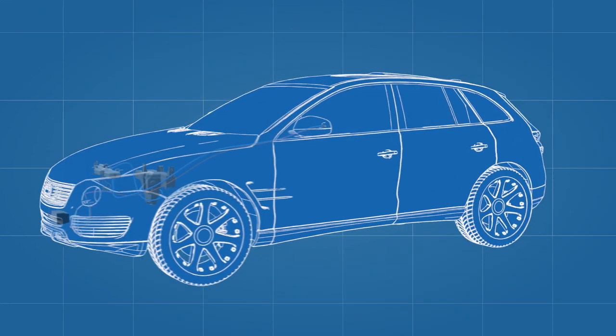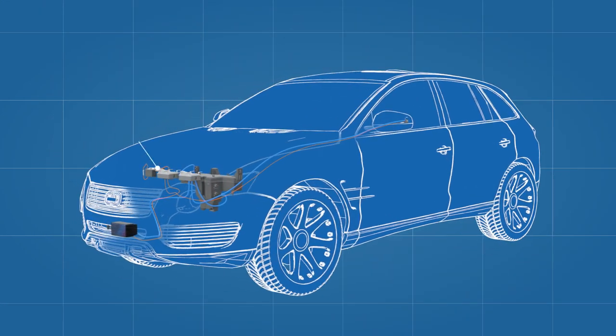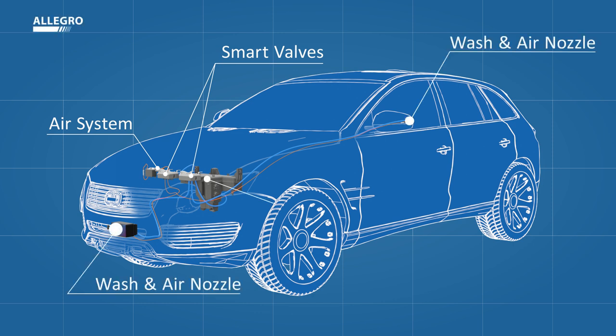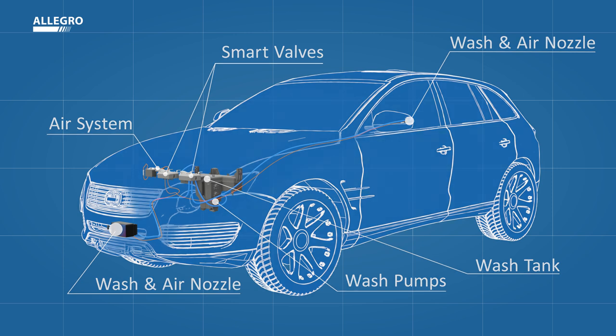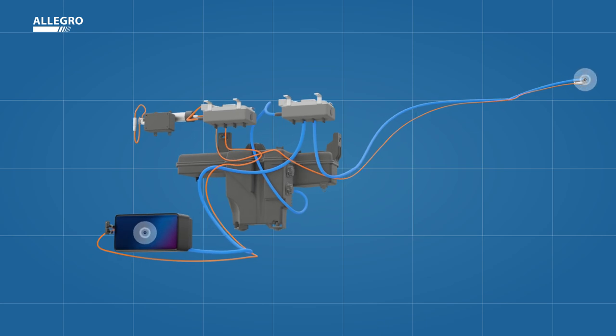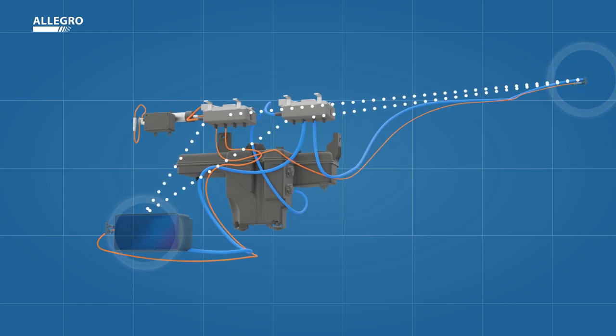To help ensure the functionality and enhance the safety of sensors, Kautek's Clear Vision Systems has developed the Allegro Premium Cleaning System — a plug-and-play complete solution including high-performance cleaning hardware and smart cleaning control software, which is automatically triggered by the sensor or the vehicle ECU.